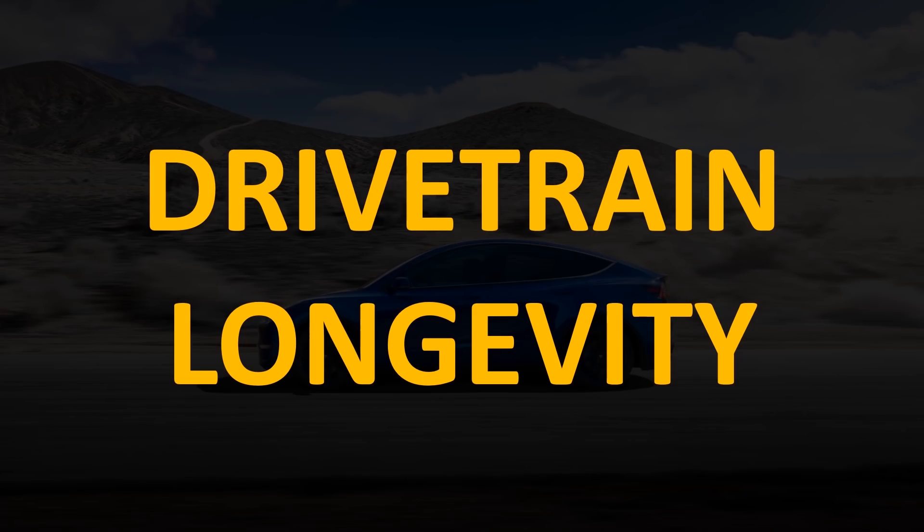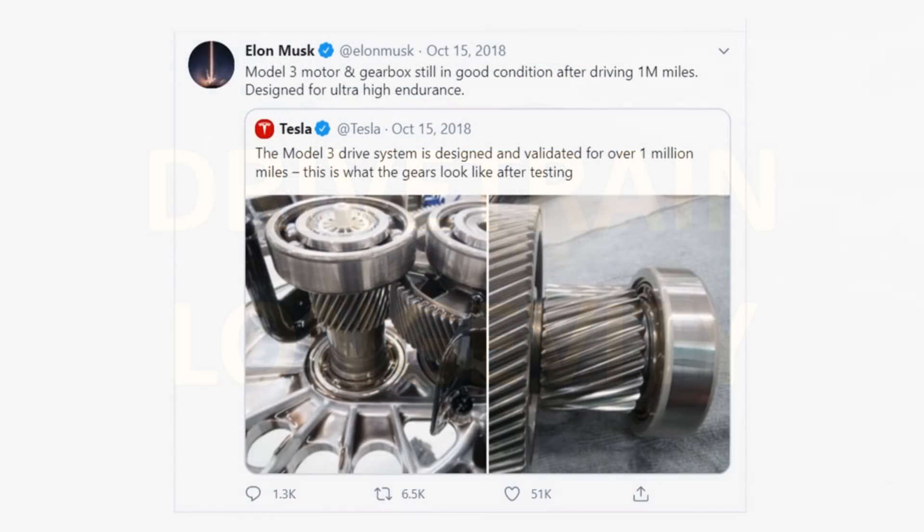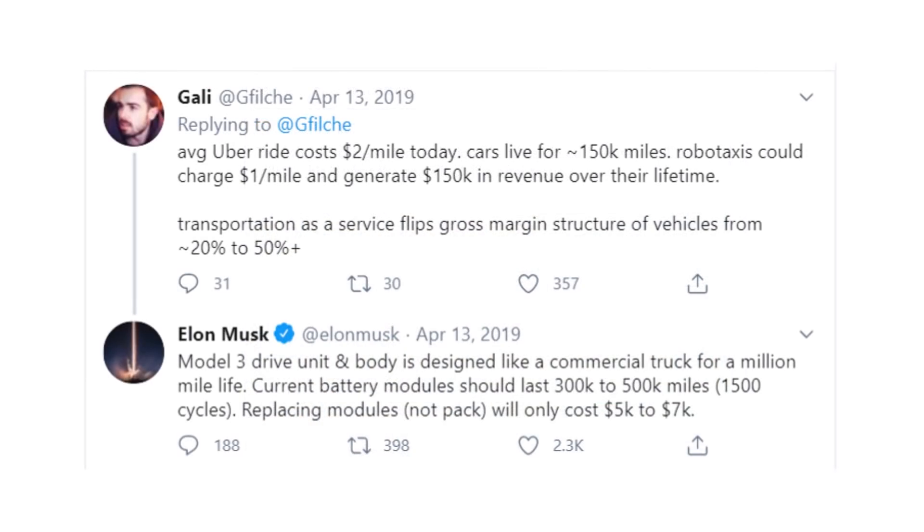Another big reason why the Model Y is worth $61,000 is drivetrain and battery longevity. In October 2018, Elon Musk tweeted that the Model 3 motor and gearbox were still in good condition after driving 1 million miles, designed for ultra-high endurance. In April 2019, Musk stated the Model 3 drive unit and body is designed like a commercial truck for a million-mile life, current battery modules should last 300,000 to 500,000 miles or 1,500 cycles, and replacing modules — not the pack — will only cost $5,000 to $7,000.